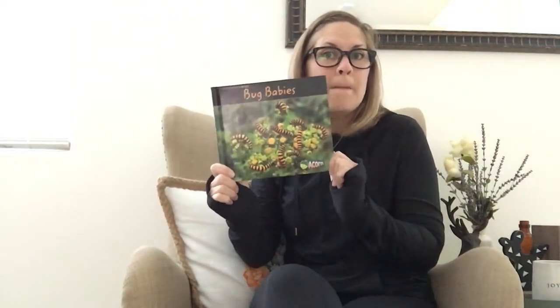The cool thing about ladybugs is the larva — the pupa after it hatches from the egg — looks nothing like a full-grown ladybug. Today we are going to dive into some other insects as well that have babies that look completely different than their adult stage, and that metamorphosis — those many changes in their life cycle. Today I am going to show you Bug Babies.